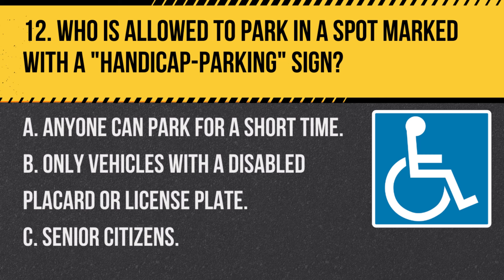Question 12. Who is allowed to park in a spot marked with a handicapped parking sign? A. Anyone can park for a short time. B. Only vehicles with a disabled placard or license plate. C. Senior citizens. Answer: B. Only vehicles with a disabled placard or license plate. Handicapped parking spots are reserved for vehicles with the appropriate permit.